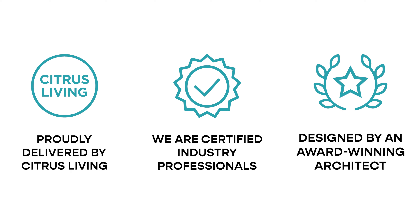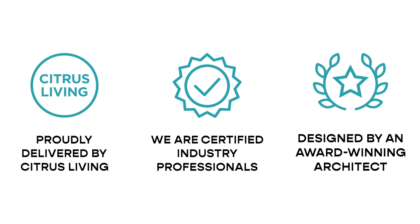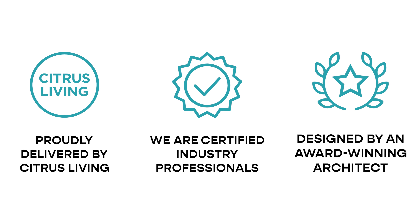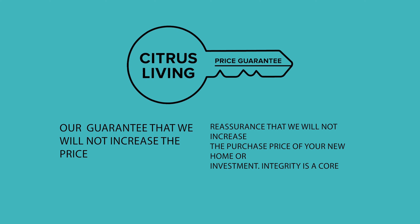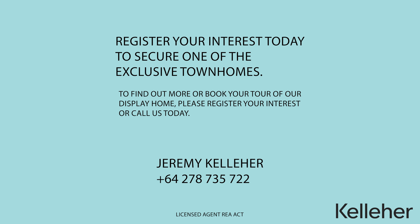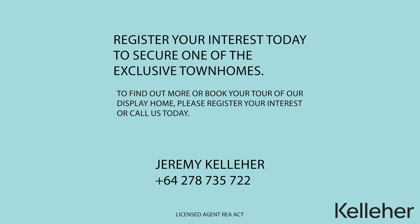Citrus Living is proud to have delivered over 500 quality architect-designed homes, and we guarantee that we will not increase the purchase price of your new home or investment. To find out more or book your tour of our display home, please register your interest or call us today.